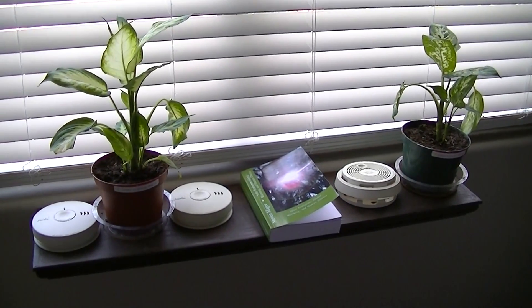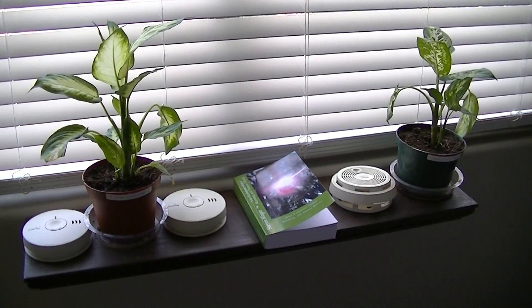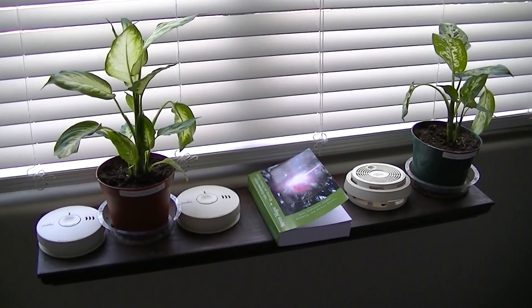So what we're looking at on the left is a Diefenbachia with two smoke detectors and on the right is a Diefenbachia with a single smoke detector.